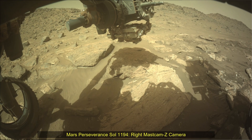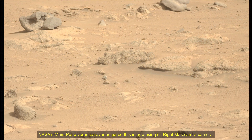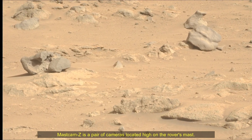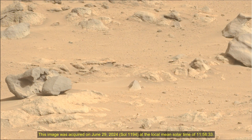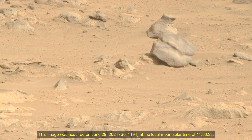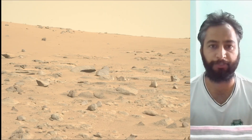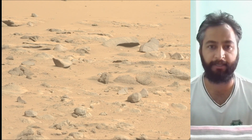Hello Friends. Mars Perseverance Sol 1194 Right Mast Cam Z Camera. NASA's Mars Perseverance rover acquired these images using its Right Mast Cam Z Camera. Mast Cam Z is a pair of cameras located high on the rover's mast. These images were acquired on 29th June 2024, the 1194th Martian Sol of the Perseverance rover mission on Mars. Image credits: NASA JPL Caltech ASU.